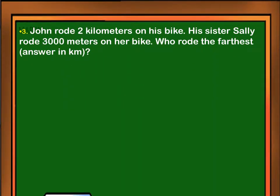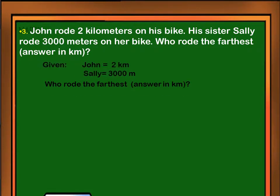John rode 2 kilometers on his bike. His sister Sally rode 3,000 meters on her bike. Who rode the farthest? Answer in kilometers. Given: John rode the bike 2 kilometers, while Sally rode 3,000 meters on her bike. The question is: who rode the farthest?